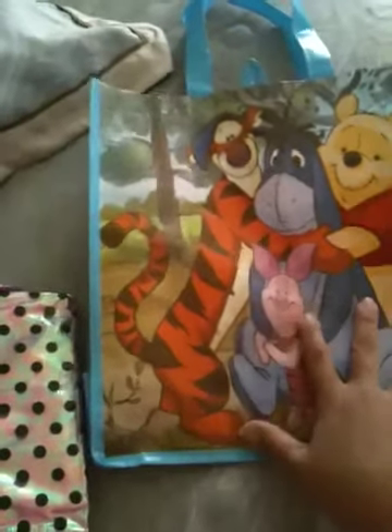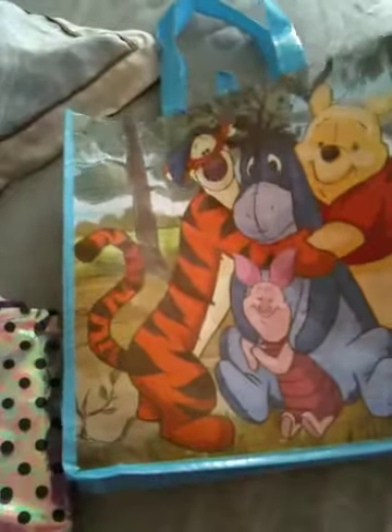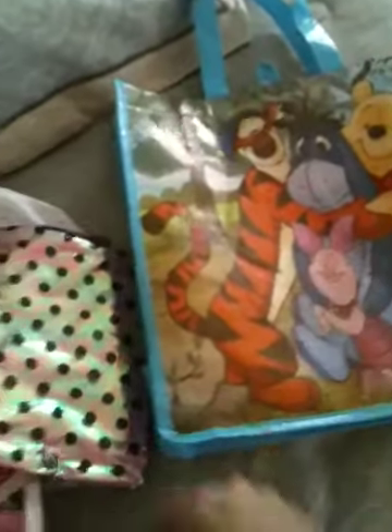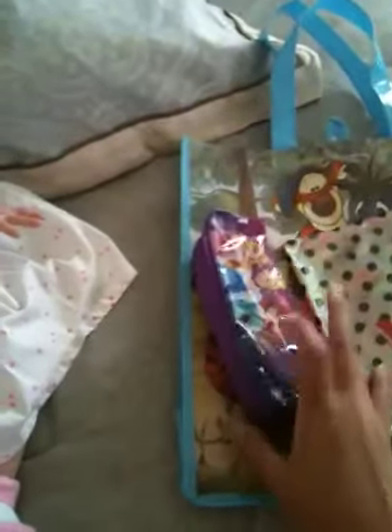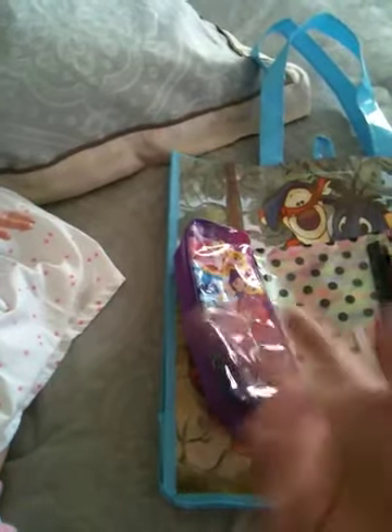I'm going to use this bag — given to me by Natalie, which I absolutely treasure — to keep Chloe's diapers and stuff in. I'm not going to bring much since we won't be gone long. I'll bring her in her sling and not the car seat. I'm not going to bring a bottle either; I'm going to feed her here. I think that's about it.